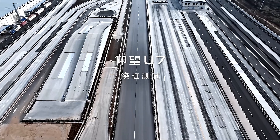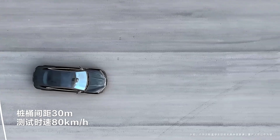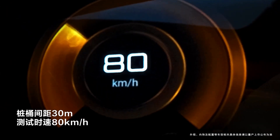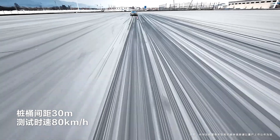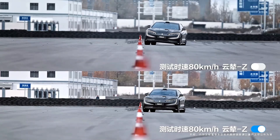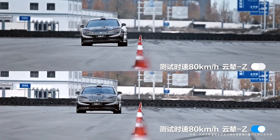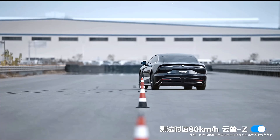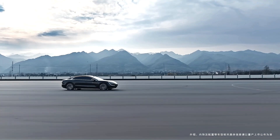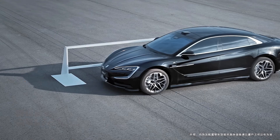With a perfect blend of luxury, performance, and intelligent safety features, the Yangwang U7 sets a new benchmark for high-performance electric and hybrid supercars. Whether its stability at extreme speeds or rapid acceleration, the U7 stands out as a technological marvel in the EV industry. Stay tuned for more updates on BYD's Yangwang U7, a game-changing supercar redefining the future of electric mobility.